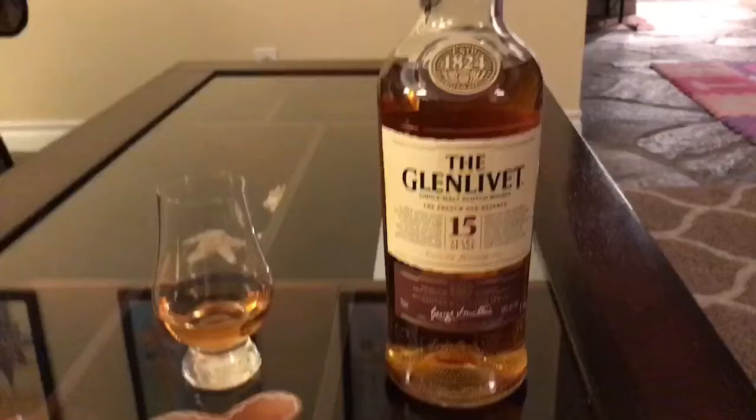Hey guys, Whiskey Matt back for another review. Tonight I'll be reviewing Glenlivet 15 Year. Stay tuned and we'll jump right into the review.